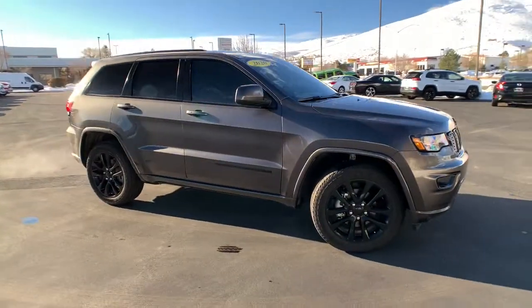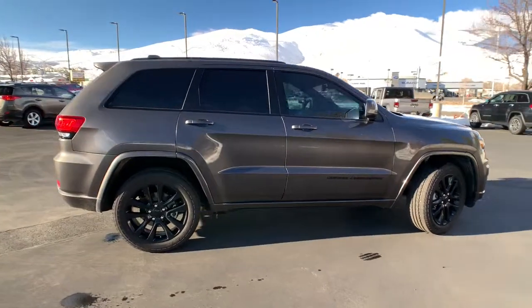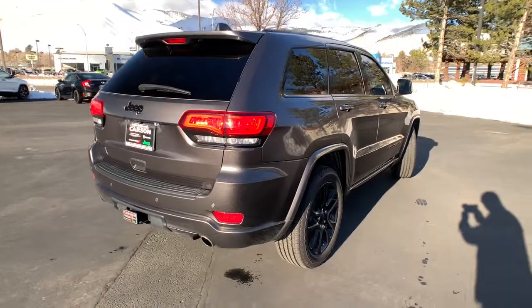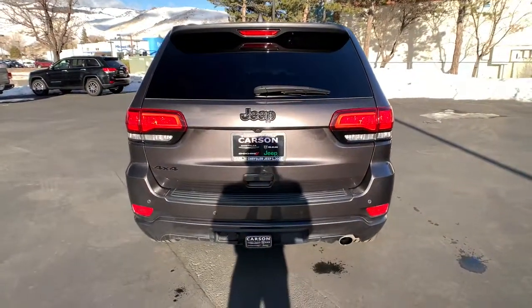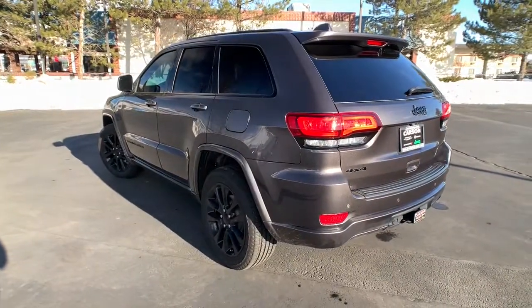This could be the car for you. The 2020 Jeep Grand Cherokee. This vehicle is an outstanding buy with fewer than 20,000 miles on the odometer. The Jeep Grand Cherokee, the stylish all-terrain SUV that lends comfort, high performance, and rugged capability.